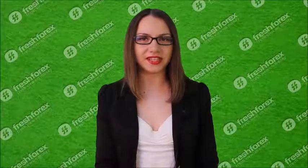Hello, dear traders, this is Katherine Mayne from FreshForex Company. Glad to see you right behind the monitor. Let's start!